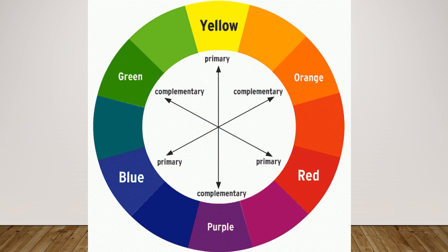If you think of the color wheel, yellow, blue, and red are our primary colors. If you mix yellow and red you get orange; yellow and blue, you get green; red and blue, you get purple — and those are called the complementary colors.